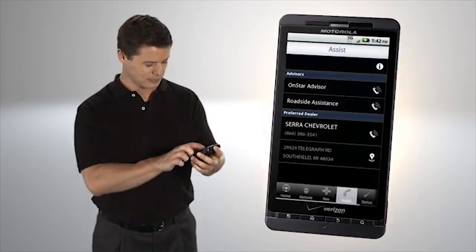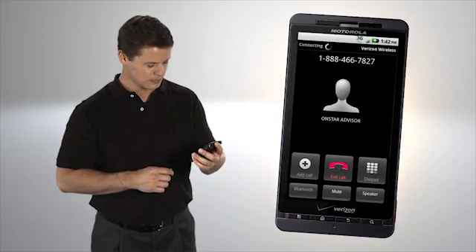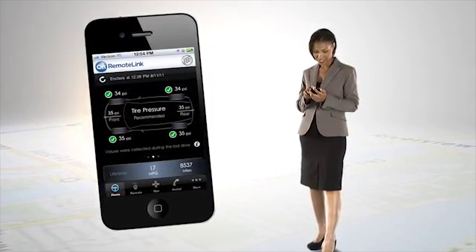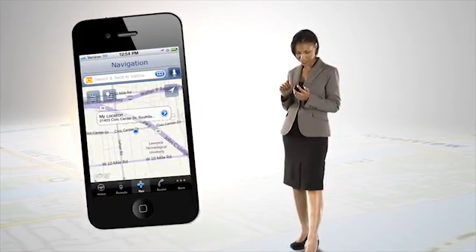RemoteLink even has a one-touch dial that connects you to specially trained advisors 24 hours a day, 7 days a week. In addition, if you're an OnStar Directions and Connections subscriber, you can find a destination, plan, and send driving routes directly from your smartphone to your vehicle.